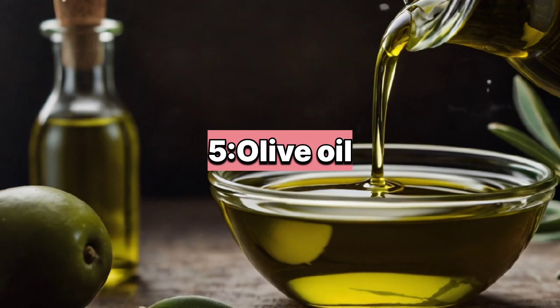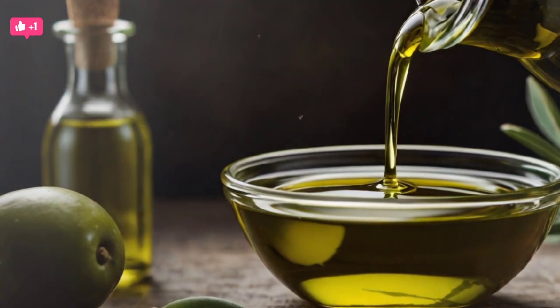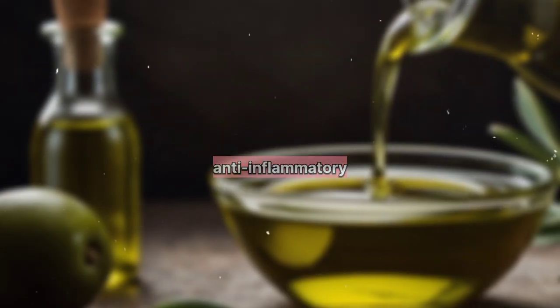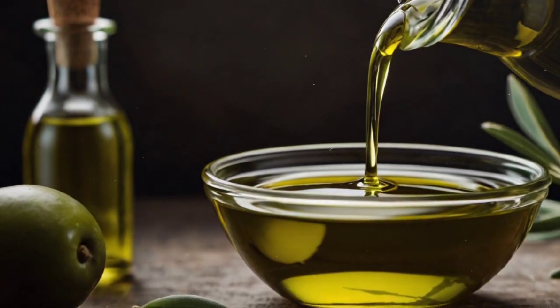5. Olive Oil. Olive oil is a healthy fat that can replace less healthy fats in the diet. It contains oleic acid, which has anti-inflammatory properties and may support kidney function.